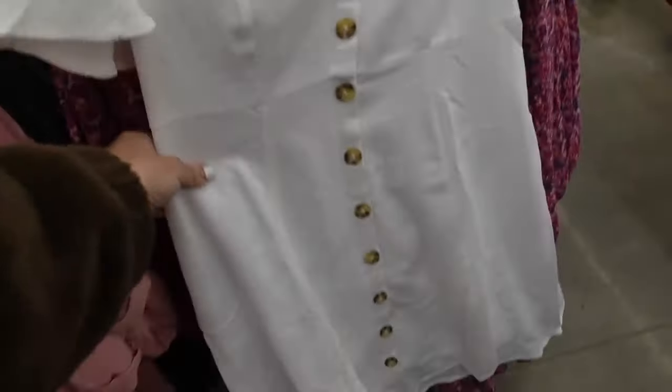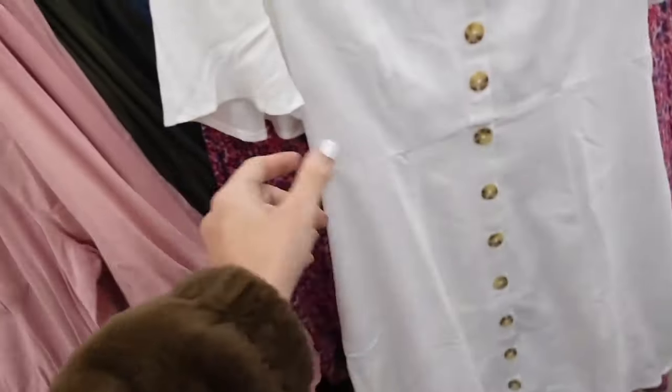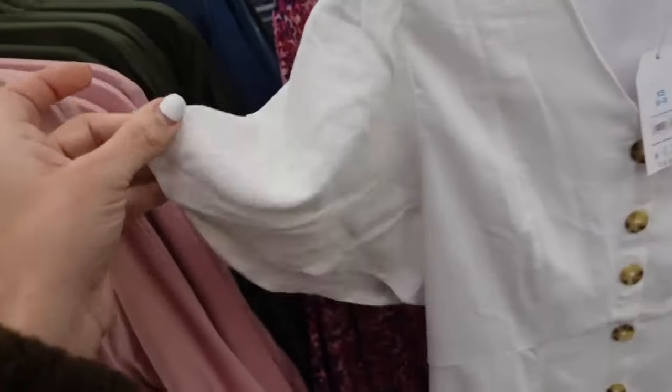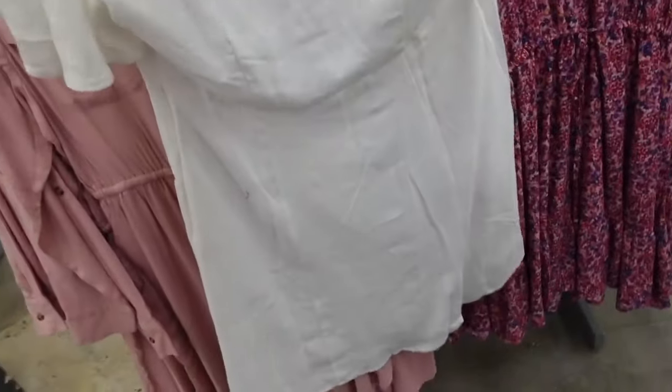New — I think this is an online only dress from Time and True. This one has the plunging V, functioning buttons, seam detail, looks like a linen texture with the flutter sleeve. It's $19.98.